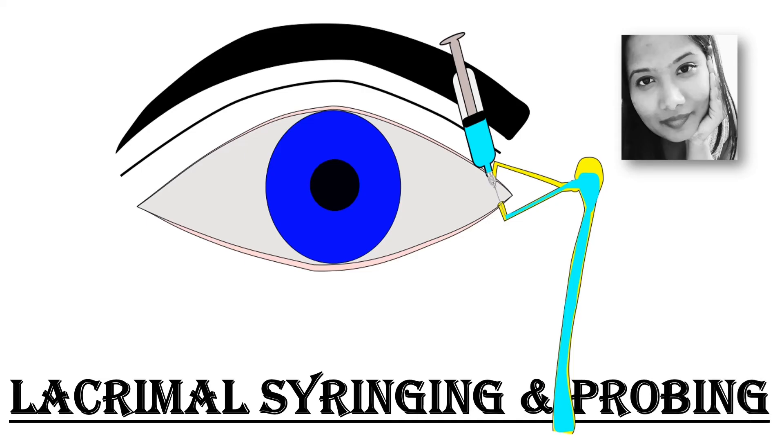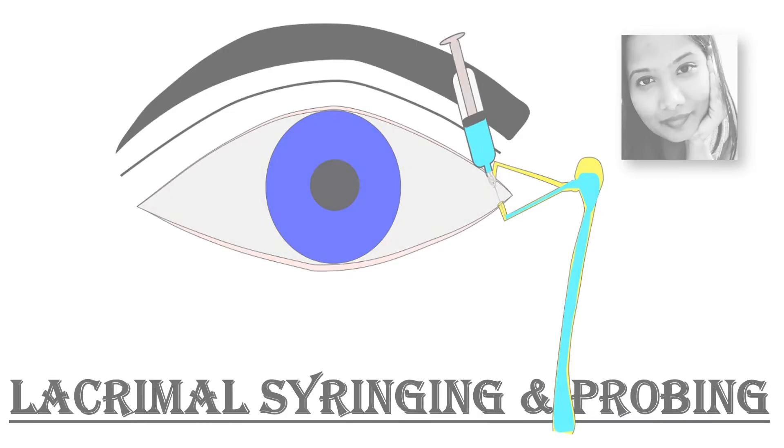Welcome to iCare Central. This video is on lacrimal syringing and probing. In this video, we will learn how to perform these procedures and we will also learn how to interpret the results of these procedures. We will start with lacrimal syringing.